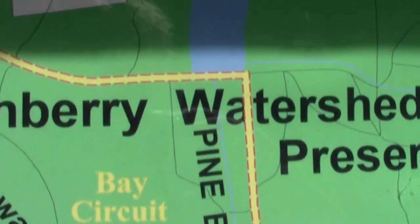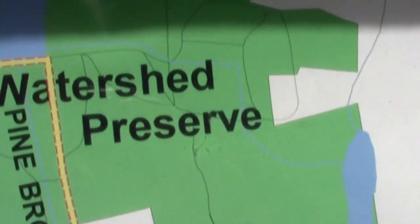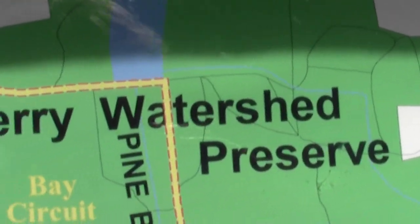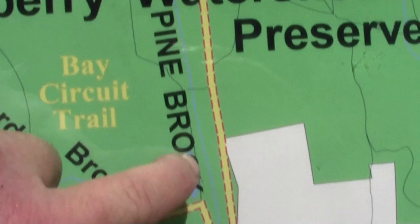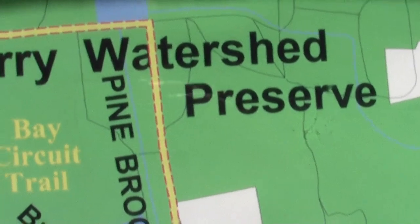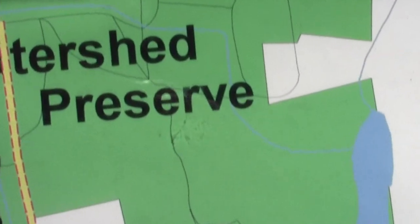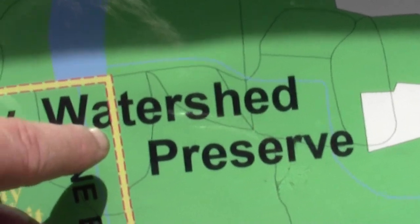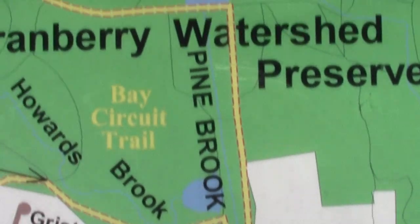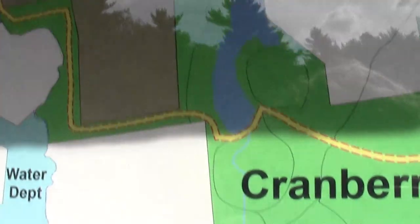So if you look closely, there's this little tiny black line. Well, down in the actual world, that tiny black line doesn't look any different from any of these other Cranberry Bog paths. So this big yellow line that's supposed to be the trail is kind of a misnomer.